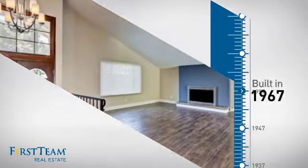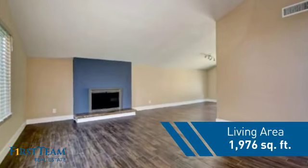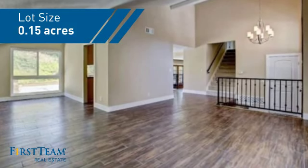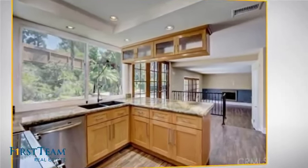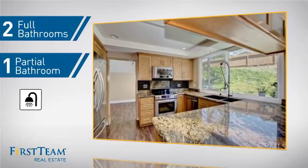This property was built in the late 60s and features over 1,900 square feet of space, giving you a spacious layout to play host or kick back and relax after a long day. Inside you'll find three bedrooms so everyone has a private space to come home to, as well as two full bathrooms and one partial bathroom.